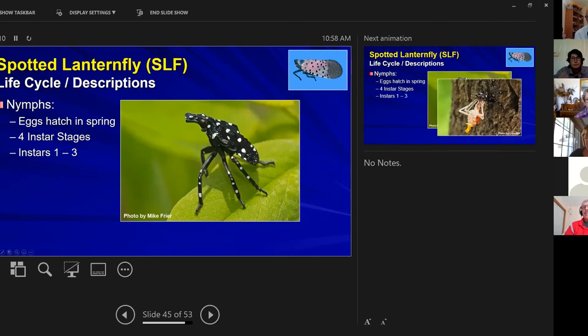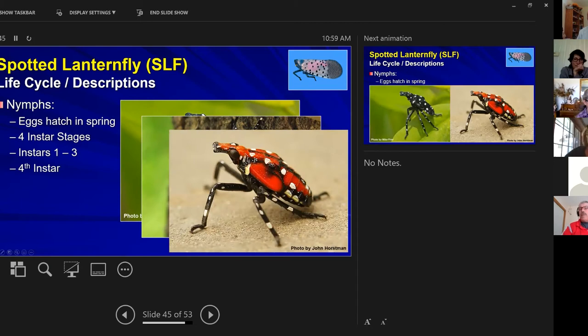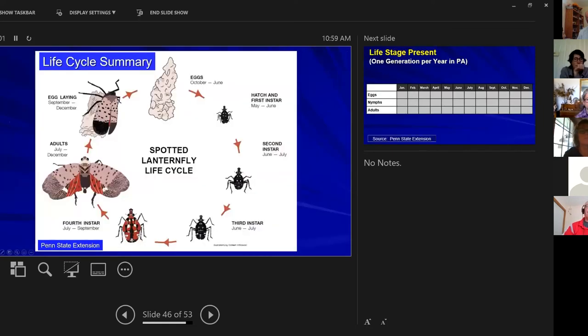The eggs hatch in spring and there are four instar stages. Instars one through three look similar — each successively larger — with black and white spots and speckles of blue coloring. The fourth instar looks dramatically different from the previous three. Then the adult emerges. So the life cycle is: eggs hatch → instars one through four → adult → cycle repeats.